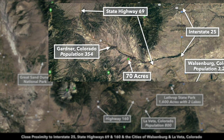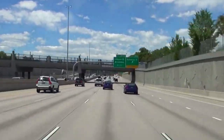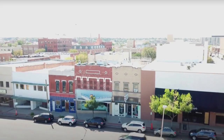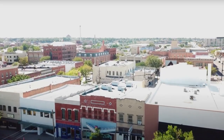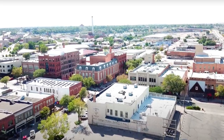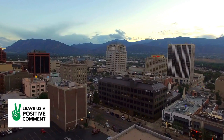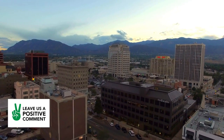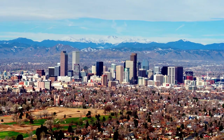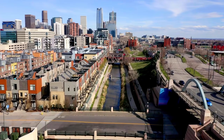The property is located here, with paved State Highway 69 just to the north, which connects directly to Interstate 25. I-25 takes you north into Pueblo — only about an hour from the property — with a population around 110,000 where you can find big box retailers and pretty much everything you need. Continuing north, Colorado Springs is about an hour and 40 minutes away with a population over half a million, and Denver is only about 2 hours and 50 minutes away — the largest city in Colorado.